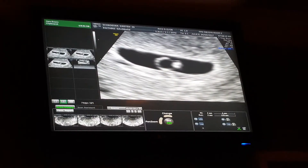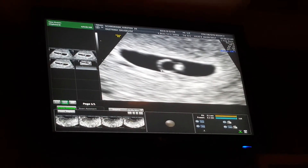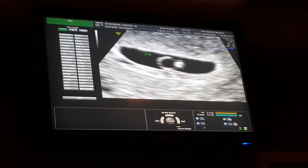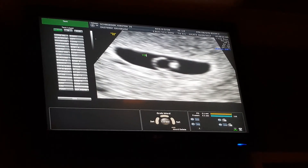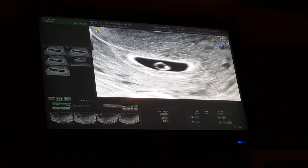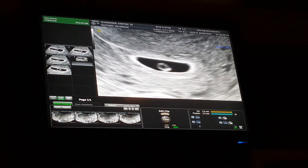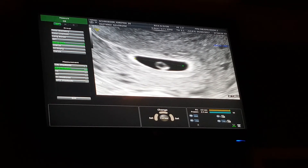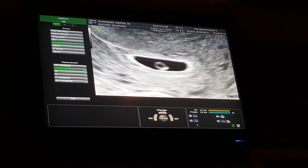The little yolk sac is the circle right next to the baby — that's where all the nutrition is coming from right now. And the gestational sac looks great — it's got nice smooth edges, no weird indentations, no areas of bleeding.